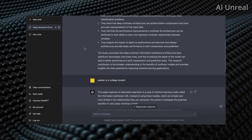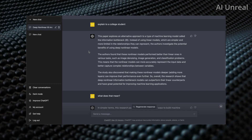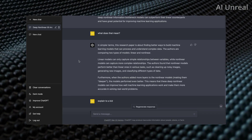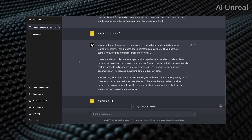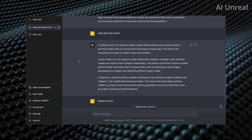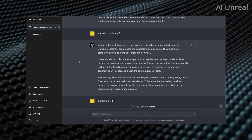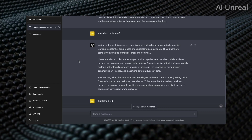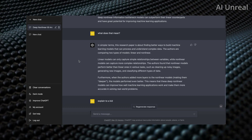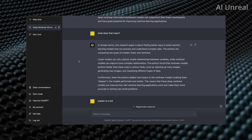I asked it to explain to a college student, and it still covered linear versus nonlinear using complicated words. So I said make it simpler. They're finding ways to build a machine learning model that can process and understand complex data. There are two types: linear, which captures simple relationships between variables, and nonlinear, which captures more complex relationships. Nonlinear models perform better on tasks like cleaning up noisy images, generating new images, and classifying data. Adding more layers to nonlinear models makes them deeper and they perform even better, improving machine learning accuracy in solving real world problems.